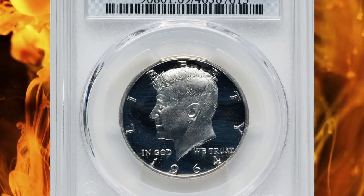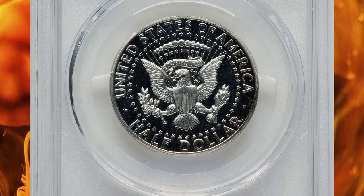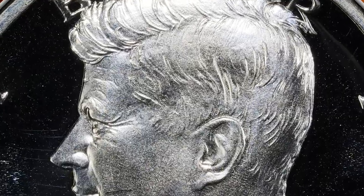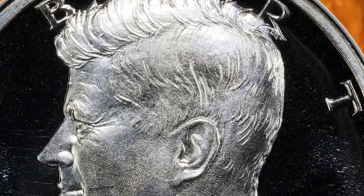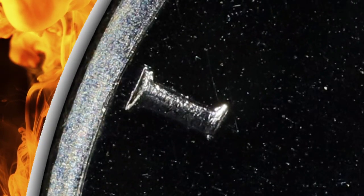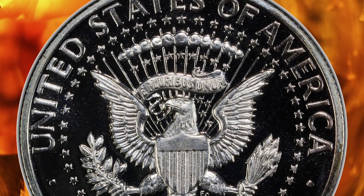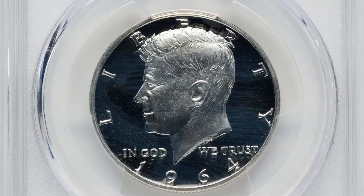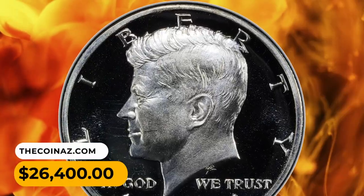Number 3: Here is a 1964 Kennedy Half Dollar — a proof deep cameo gem in PR69 condition from the highly elusive accented hair variety. The variety is identifiable by enhanced hairlines in the central area of the hair just below the part; however, the easiest way to identify it is by the weak or broken lower left serif of the eye in Liberty. This variety comprises a minority of the proof 1964 Kennedy half dollar population. The rarest examples are those in the deep cameo category, and these coins are conditionally rare in high grade. This true rarity ended up selling for $30,001.20.